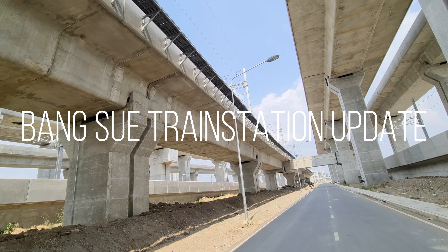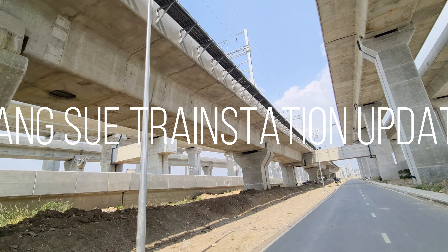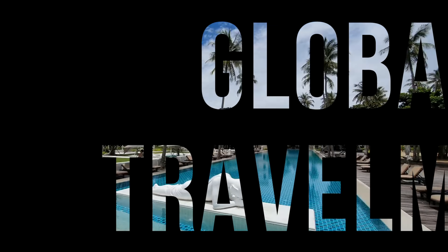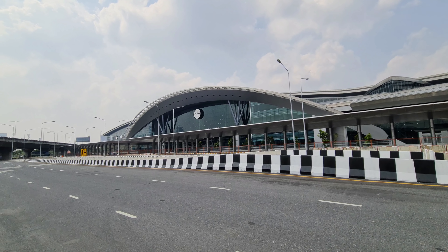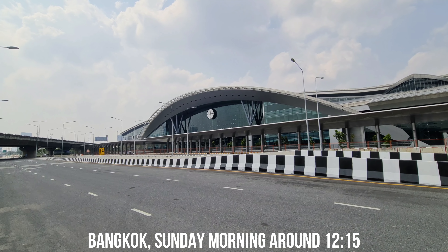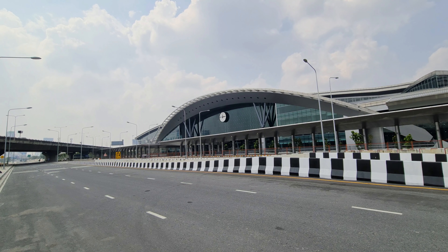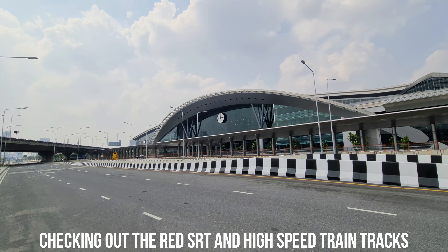This is massive. I'm in the front entrance of Bang Sue Grand Station. The clock's running on time — it's a quarter past 12.